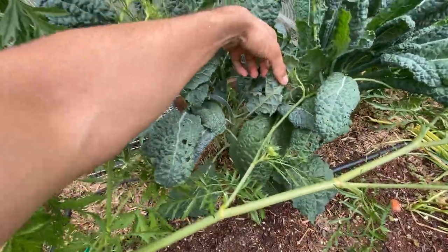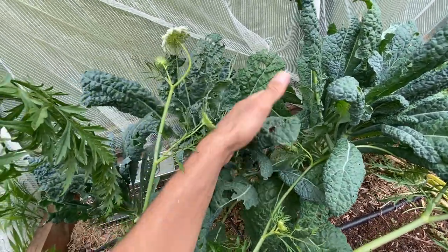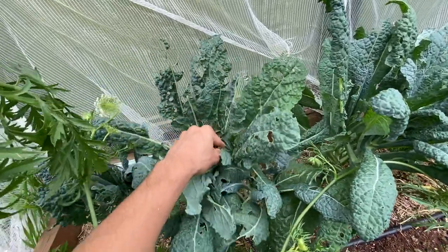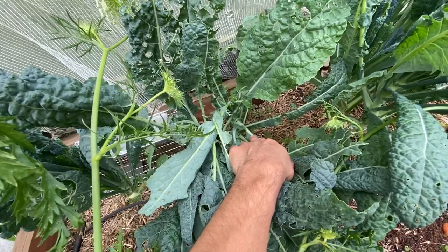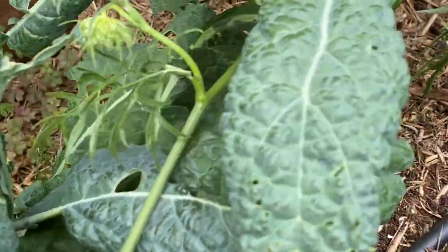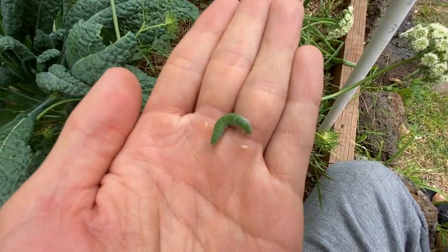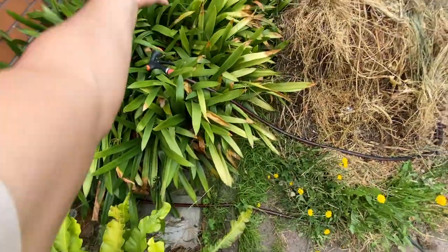Just grab it like that and put it away. Doing it by hand is a bit tedious but it depends on how much you care for your plants. As you can see there are a few more of them around, so it's good to keep checking. They look pretty clean — not like a dirty worm or anything — but they are destructive for kale.